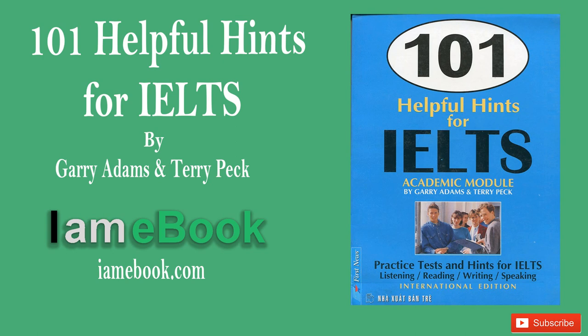You now have 30 seconds to check your answers to Section 4.